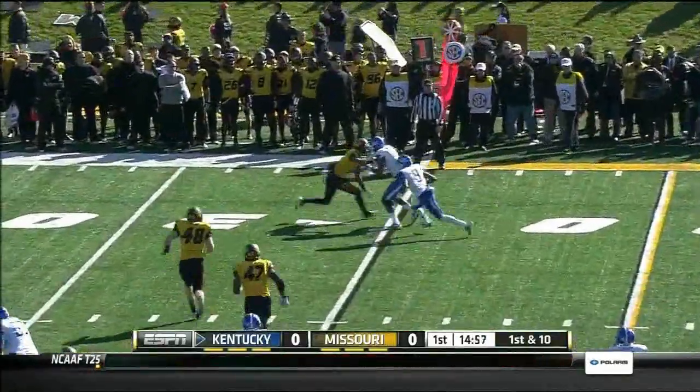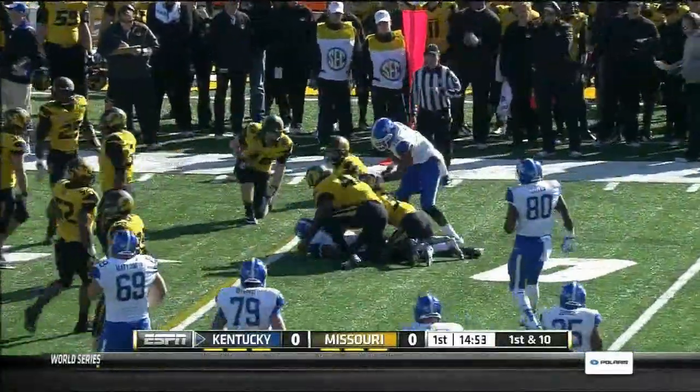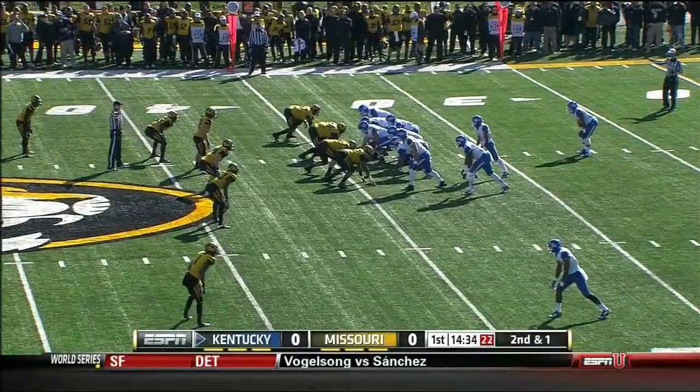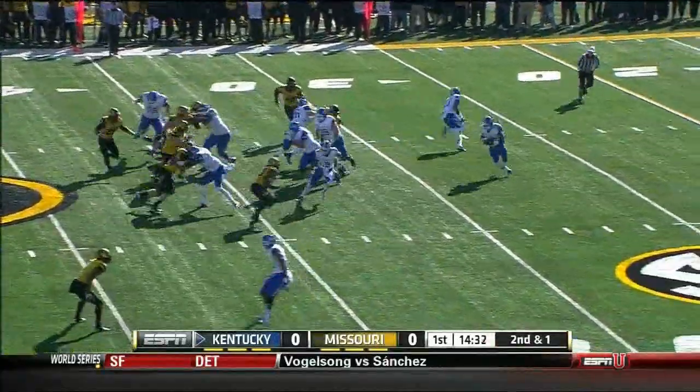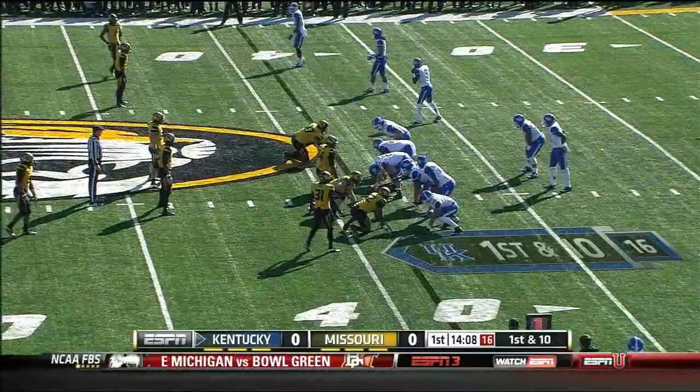Whitlow wants to throw on first down and he swings it out to DeMarco Robinson, makes a couple of misses, and takes it for a gain of nine for the freshman Whitlow. Then a toss sweep for Jonathan George, and George carries it for the first down.